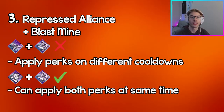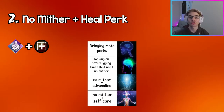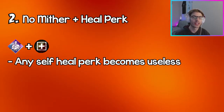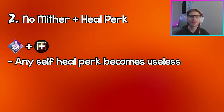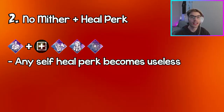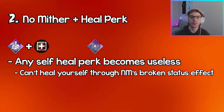Instead, I would use the Wiretap and Blast Mine combo because you can activate both on a gen at the same time. Coming in at number two, we have No Mither and any healing perk. This is the anti perk combo everybody knows — with No Mither you're stuck in the injured state for the entire trial, so any healing perk you run can't be used on yourself. Perks like Self Care, For the People, Inner Healing, or Circle of Healing won't give you value.